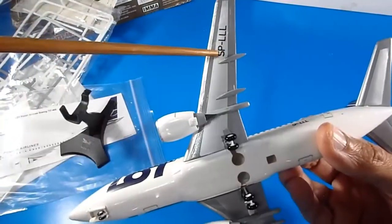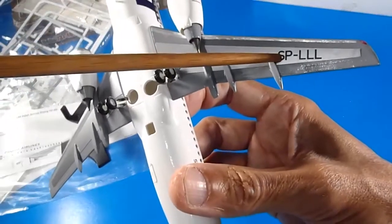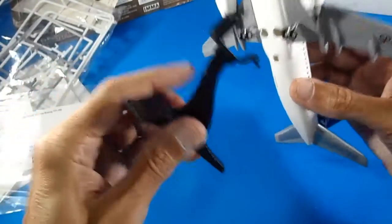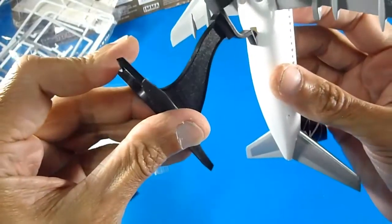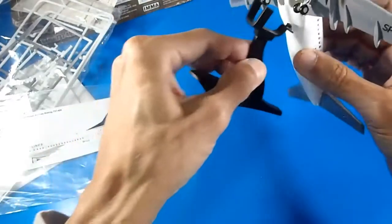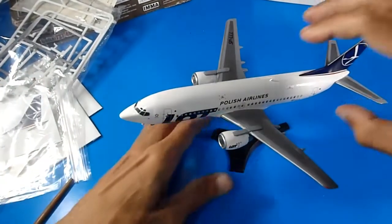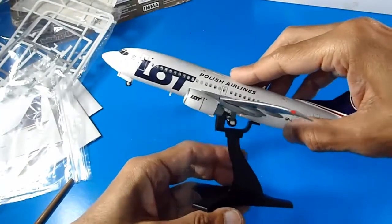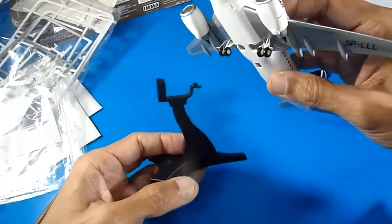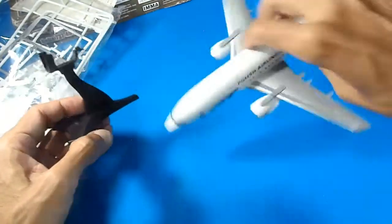The Polish registration on the fuselage reads: Sierra-Papa-Lima-Lima-Lima. Now showing how to attach the display stand — this part clips here and this piece goes here. I didn't glue it, it's just placed. I really like this display angle.